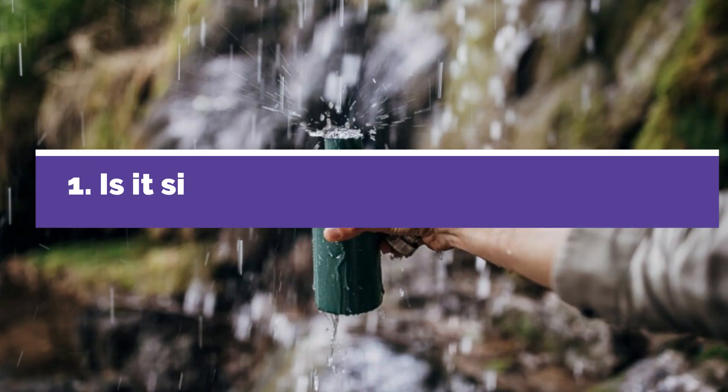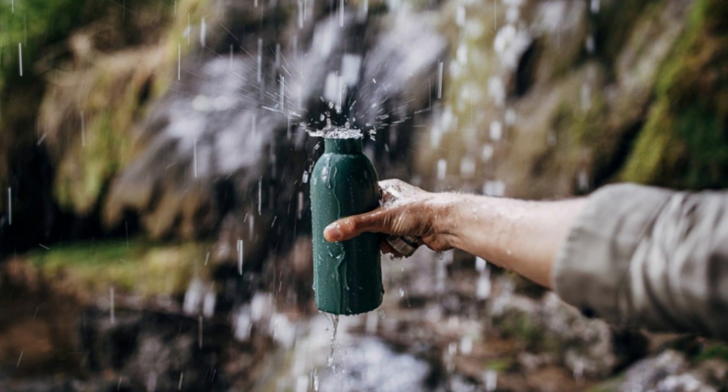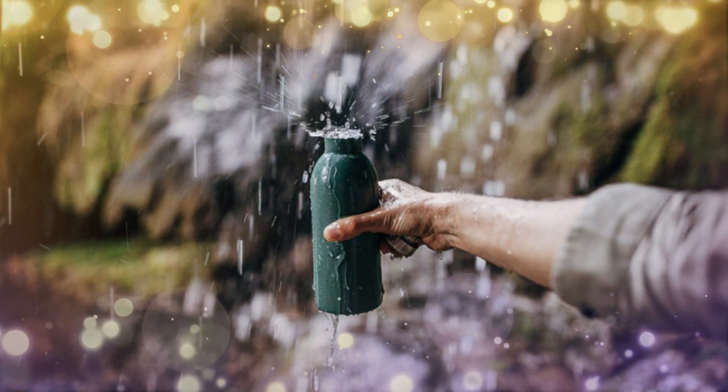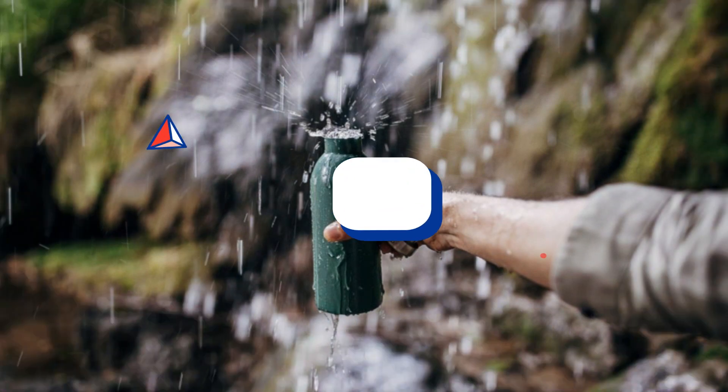1. Is it single-use plastic and BPA-free? Check that your bottle is truly reusable and not something you have to change every few weeks. BPA-free means you reduce the risk of health problems associated with that chemical toxin.